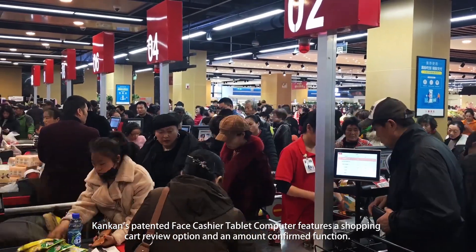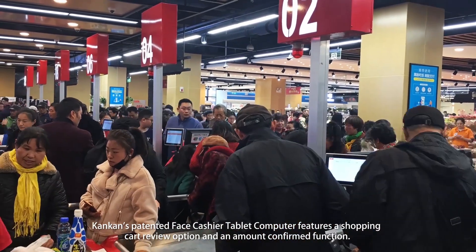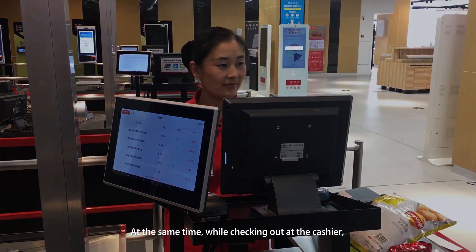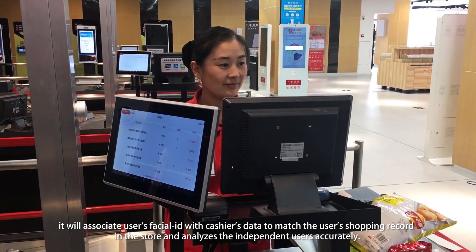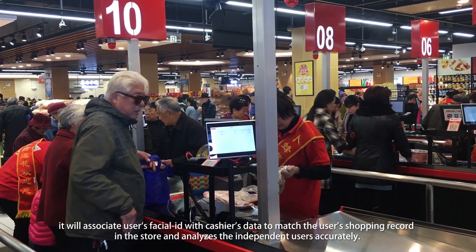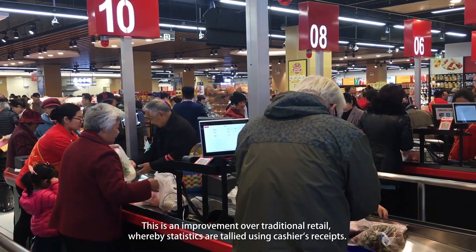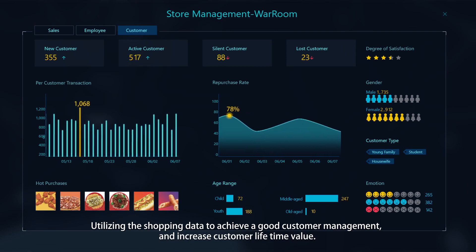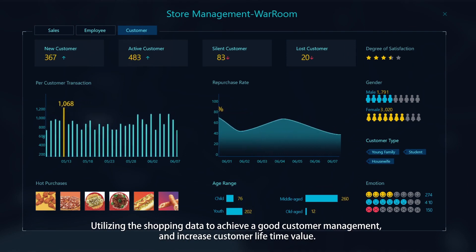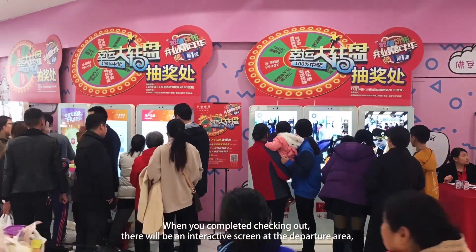ConCon's patented face cashier tablet computer features a shopping cart review option and an amount confirmation function. While checking out at the cashier, it associates the user's facial ID with cashier data to match the user's shopping record in the store and accurately analyzes individual users. This is an improvement over traditional retail, whereby statistics are tallied using cashier receipts, utilizing shopping data to achieve better customer management and increase customer lifetime value.